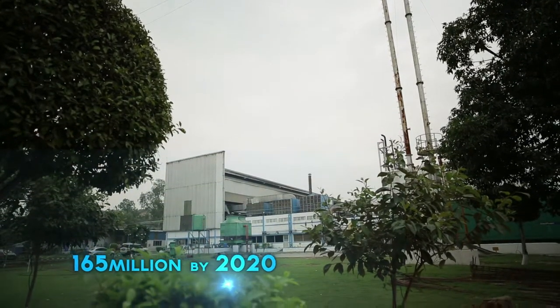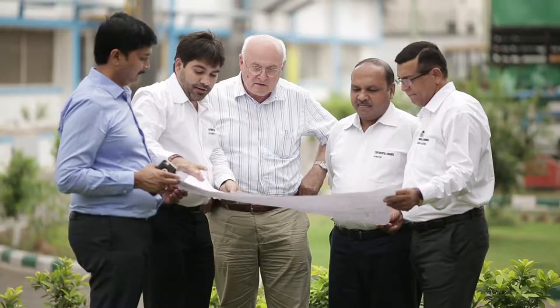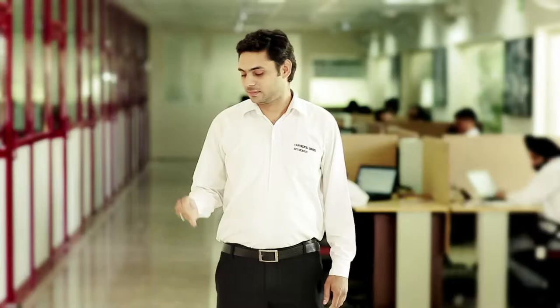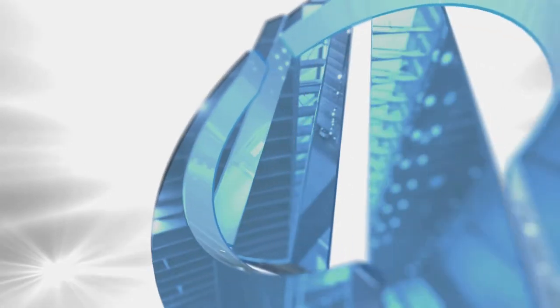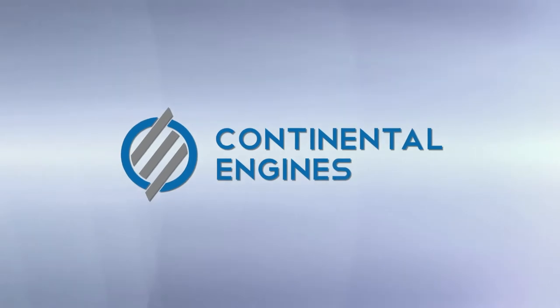Building on more than three decades of sustained growth, the dynamic new generation leadership at Continental Engines is now ushering in a paradigm shift in our capabilities and goals. Venturing into new processes like high-pressure die casting, we are expanding our product range and process expertise on the road to success through integrity, quality, teamwork, and above all, customer focus. If perfection be your quest, trust Continental Engines — a core engineering company — to deliver on it.